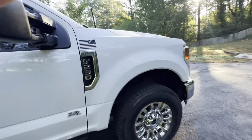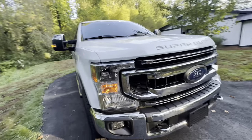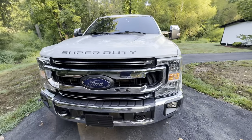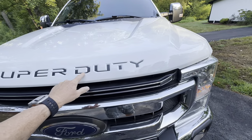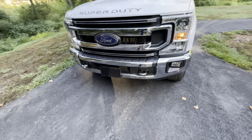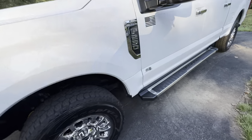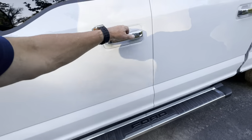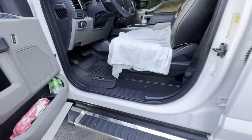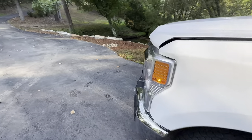I have the 7.3 liter Godzilla engine. Very, very happy with that. I put LED lights in. I put these vinyl decals inside here — really make it pop a little. Got my American flag on the front.